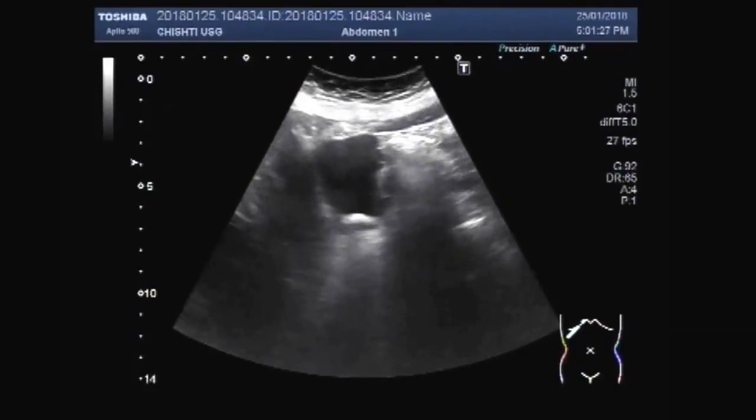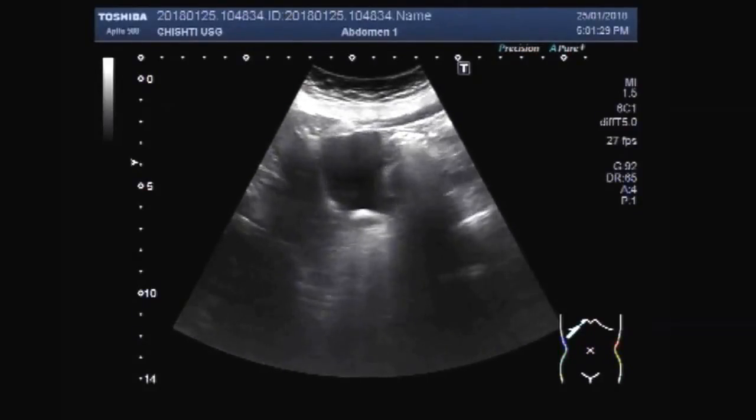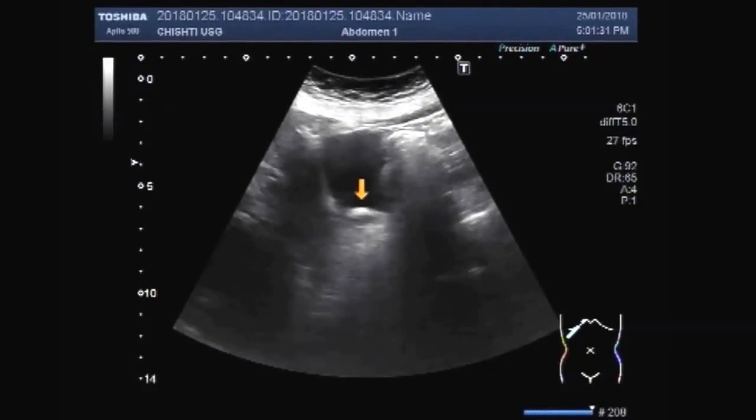You can see the stone as well as a mass in the fundus of the gallbladder. This is a stone in the gallbladder near the neck of the gallbladder, and this is the liver.